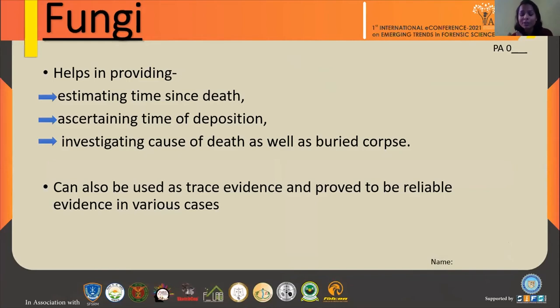How? We study forensic entomology, where we study the life cycle and phases of insects, and depending on that life cycle we conclude the time since death. Similarly, in the case of fungi, we use growth rates of fungi to estimate time since death. It can also be used to investigate cause of death — for example, if a person was living in a moldy building and death occurred, fungi could be the reason. Or if they ingested a poisonous or magical mushroom, that could be the reason. It can also be used as trace evidence and has proved to be reliable evidence in various cases.